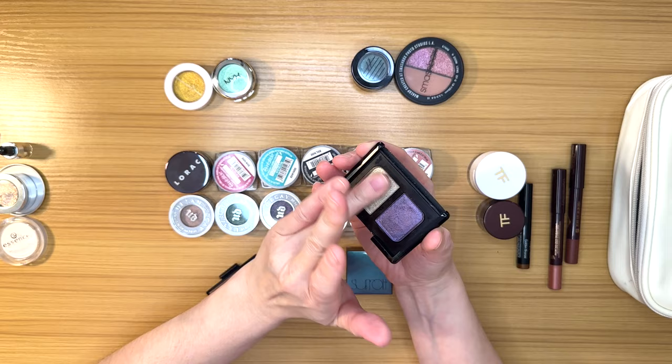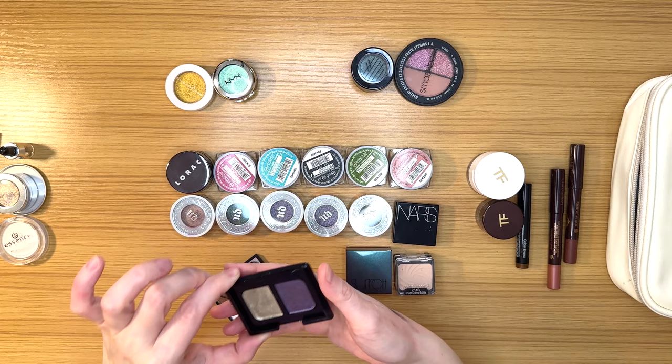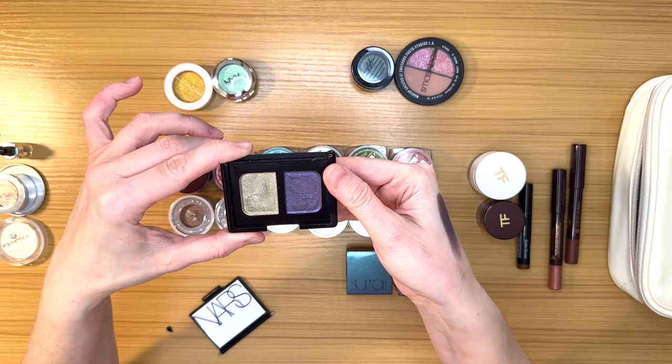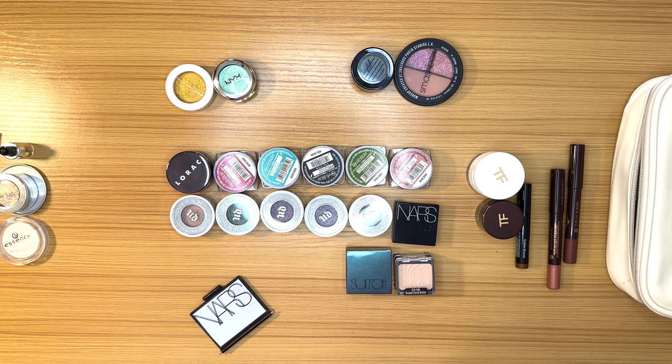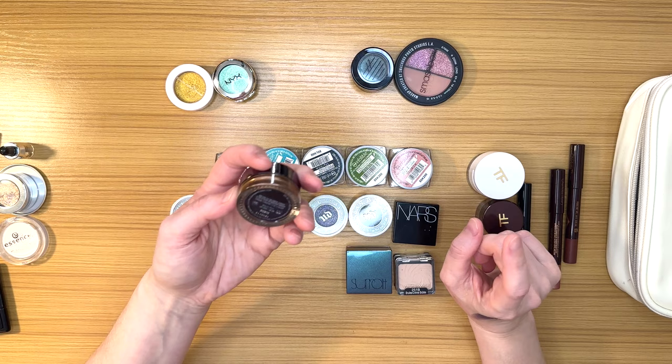It's all just crumbling and falling apart — such a bummer. I wonder if I can depot these. I used to heat up the back and melt everything down, but I haven't depotted in so long it feels daunting. I'll think about it — this is either going in the trash or I'm going to try to depot it. We'll put it in the declutter pile for now until I figure it out.